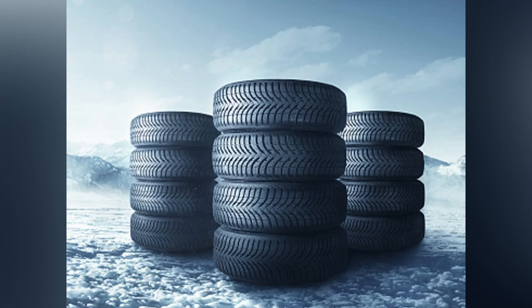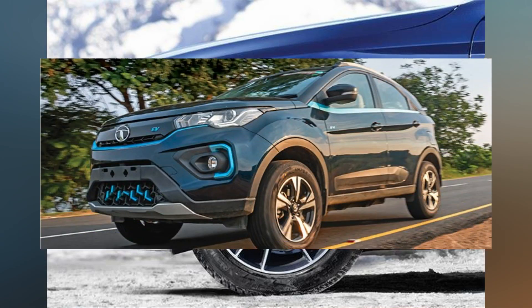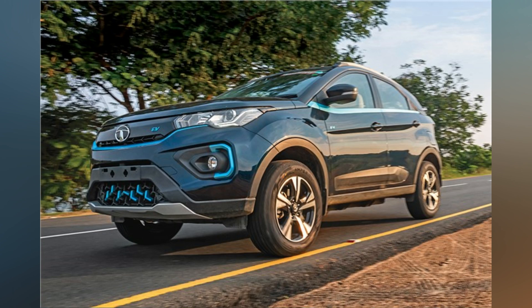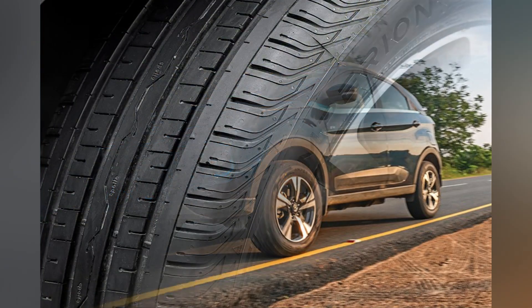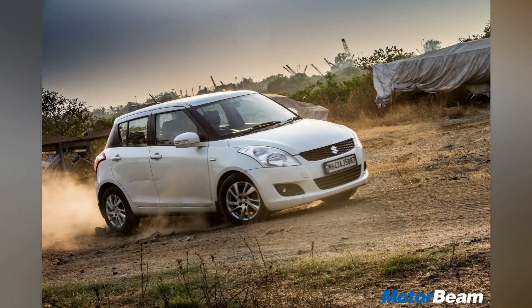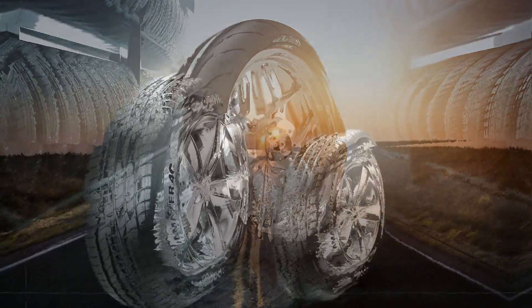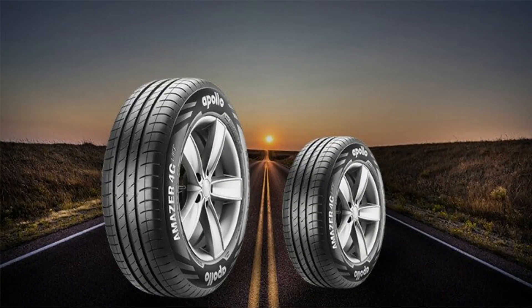We have also taken into account the extra traction requirement, as the motor torque is quite high in EVs, and the fact that they weigh more than ICE vehicles — so it helps EVs brake at the right distance, ensuring regenerative braking comes into play seamlessly. The tires' load-bearing capabilities are also top-notch and have been designed keeping Indian conditions in mind. We use a specific technology of full silica tread to ensure the right traction and rolling resistance. Apart from that, we use fourth-generation polymer technology and functionalized resins, which impart high traction to the tire along with other properties.